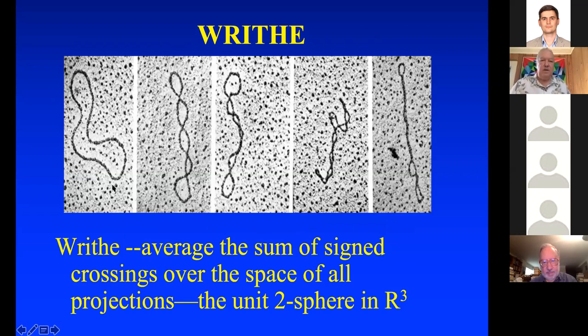Here are some pictures of DNA that show increasing writhe. They're all unknotted, but you get plectonemic interwinding. The more interwinding you get, the higher the writhe, and pretty soon it looks like a stick.